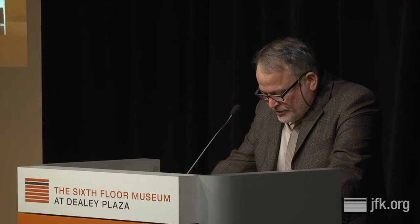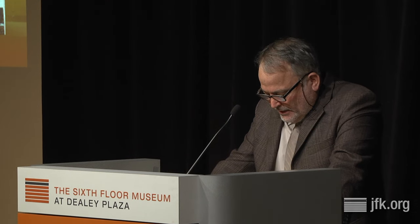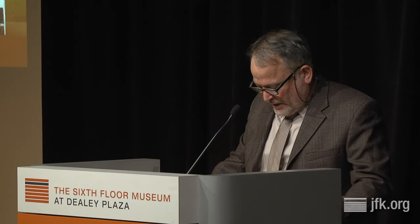Life implied that images nearly spoke for themselves — that knowledge, perhaps truth, was ensured by the camera. The photograph, not the word, was the privileged signifier. The article was entitled 'End to Nagging Rumors: The Six Critical Seconds,' and it set our parameters for understanding the Zapruder film. As Life would later put it in 1966, of all the witnesses to the tragedy, the only unimpeachable one is the eight-millimeter film made by Abraham Zapruder, which recorded the assassination in sequence.